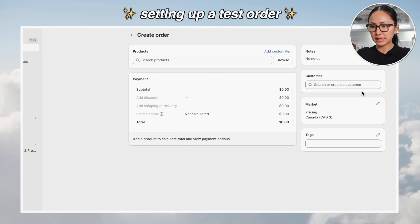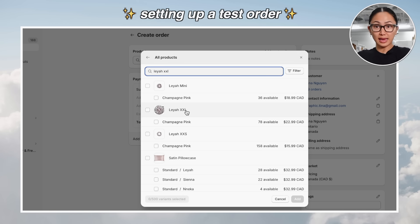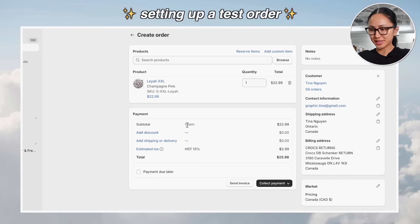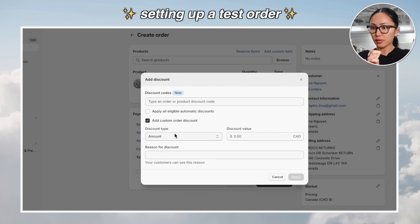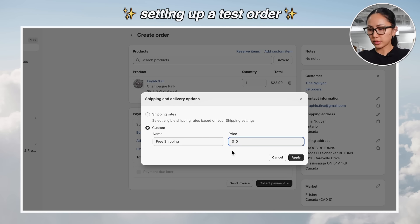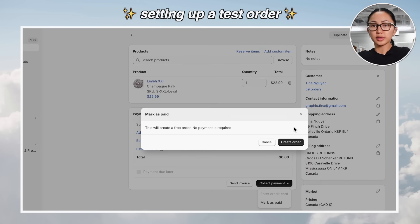Let's pretend this customer ordered a Leia XXL scrunchie, which is one of our most popular scrunchies. Since this is a fake order, I'm just going to give it a discount of 100%. Custom free shipping, zero dollars — mark as paid, create the order.